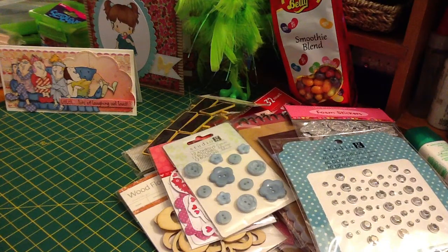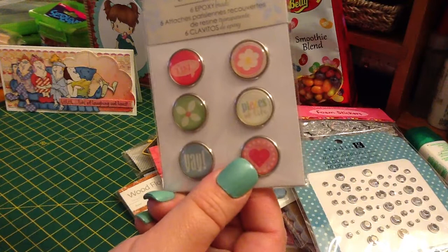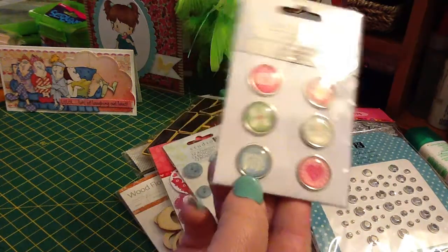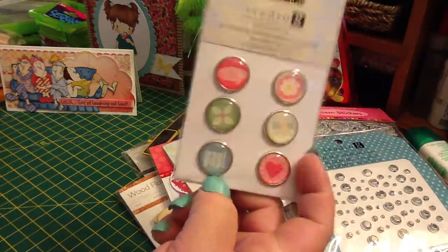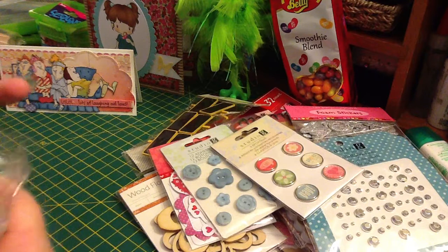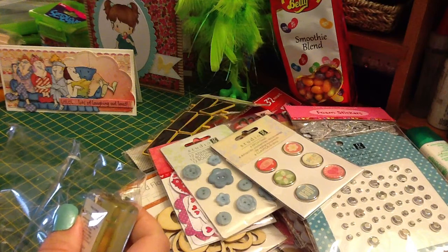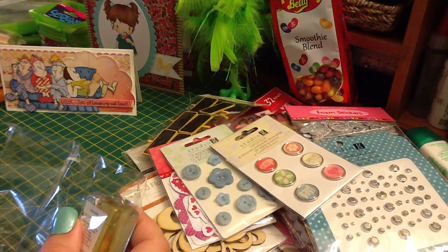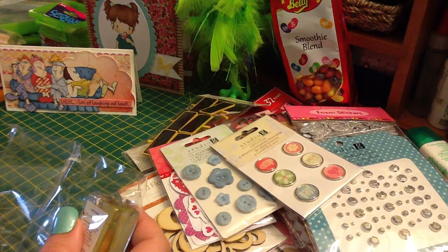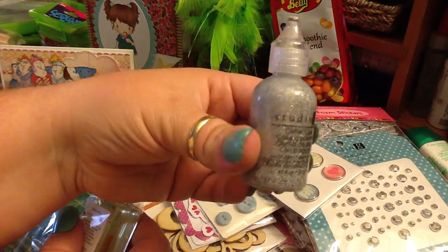And these Studio G six epoxy brads — they're really cute. They say giggle and pieces of life, and it has two different flowers and a heart. So those are really cute — I've never seen those ones. She sent me in a little package some glitter glue. I don't see a color on it, but it's silver and it has all kinds of different colors in it.